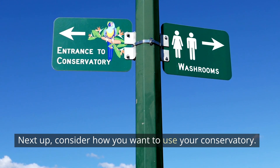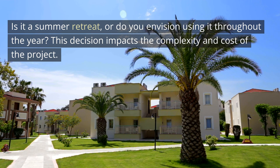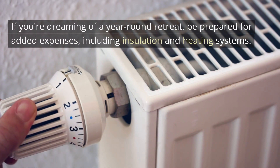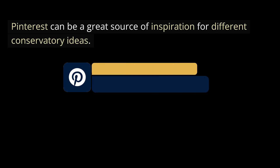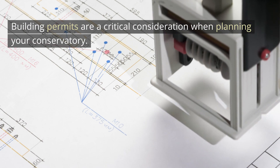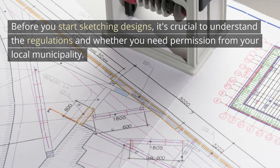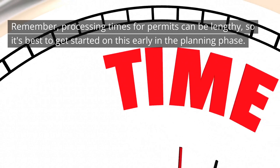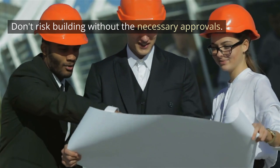Consider how you want to use your conservatory. Is it a summer retreat or do you envision using it throughout the year? This decision impacts the complexity and cost of the project. If you're dreaming of a year-round retreat, be prepared for added expenses, including insulation and heating systems. Pinterest can be a great source of inspiration for different conservatory ideas. Building permits are a critical consideration — before you start sketching designs, it's crucial to understand the regulations and whether you need permission from your local municipality. Processing times for permits can be lengthy, so it's best to get started early. Don't risk building without the necessary approvals.